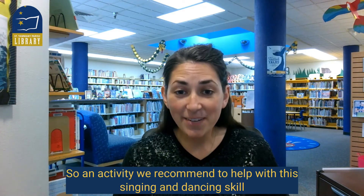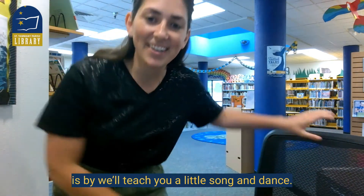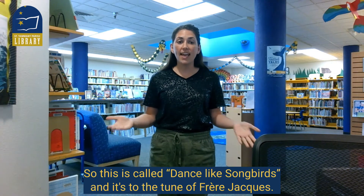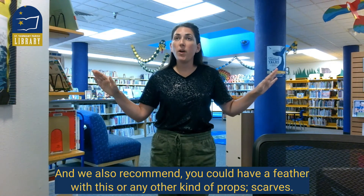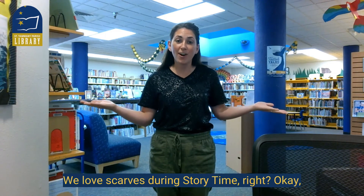An activity we recommend to help with this singing and dancing skill — we'll teach you a little song and dance. This is called Dance Like Songbirds and it's to the tune of Frère Jacques. Are you guys ready? We also recommend you could have a feather or any other kind of props, like scarves — we love scarves during story time.